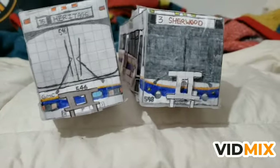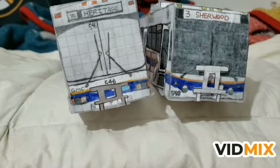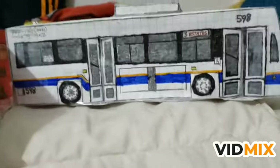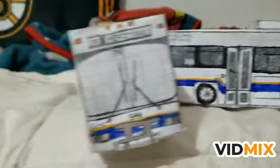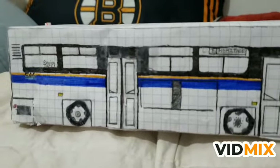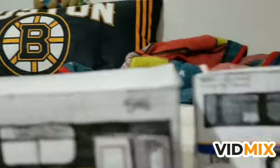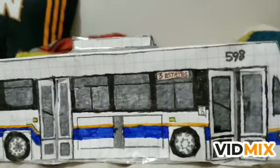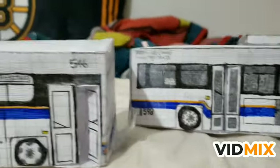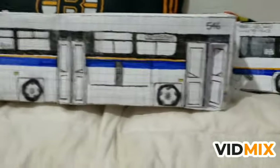Shoutout to TempleTuber for giving me the idea to put wheels on the buses - she called them not realistic because there were no wheels, so you can credit her for that idea. This is the first bus-related video for the new decade, since my first actual video is a plush video. Let me know what you think of both these models.